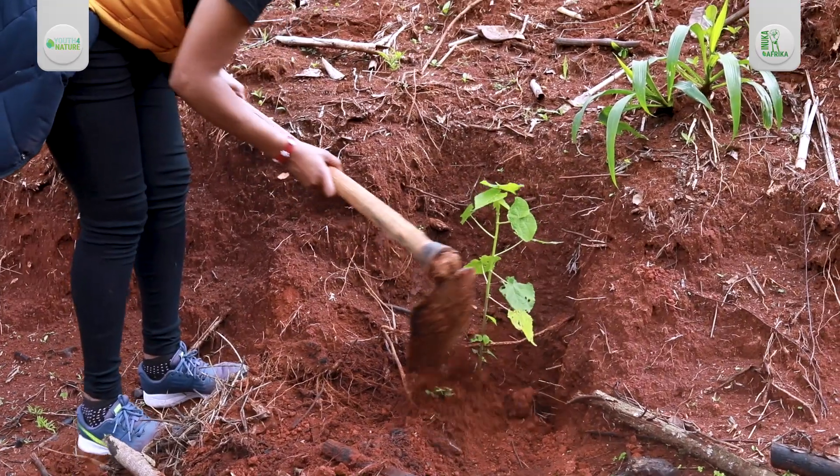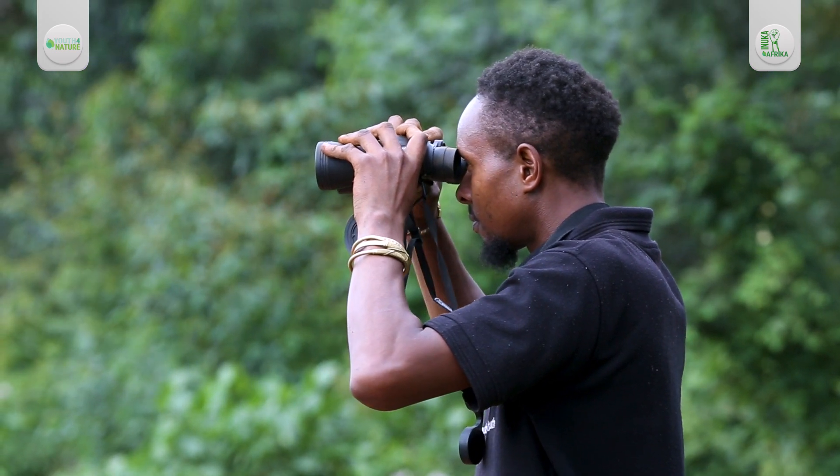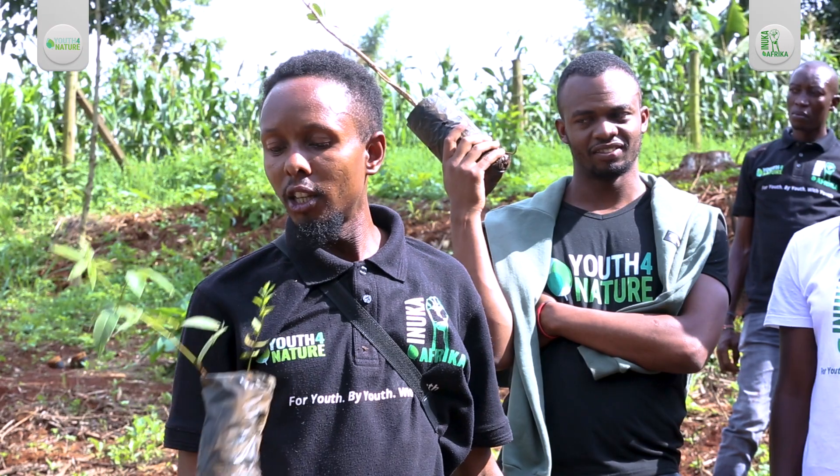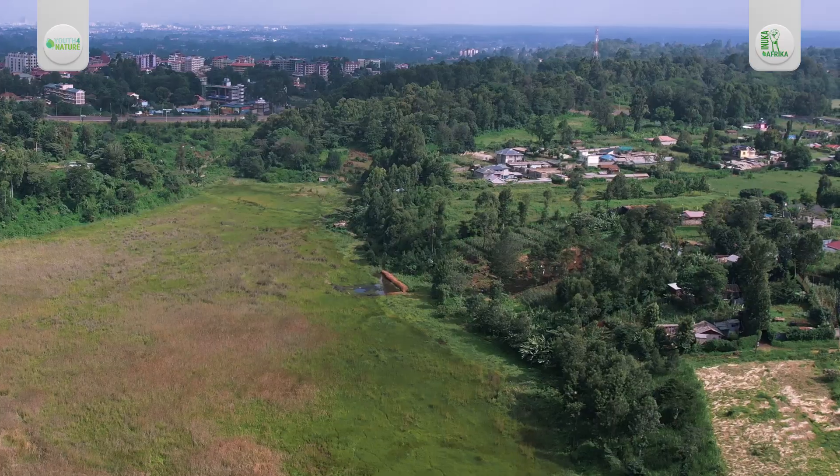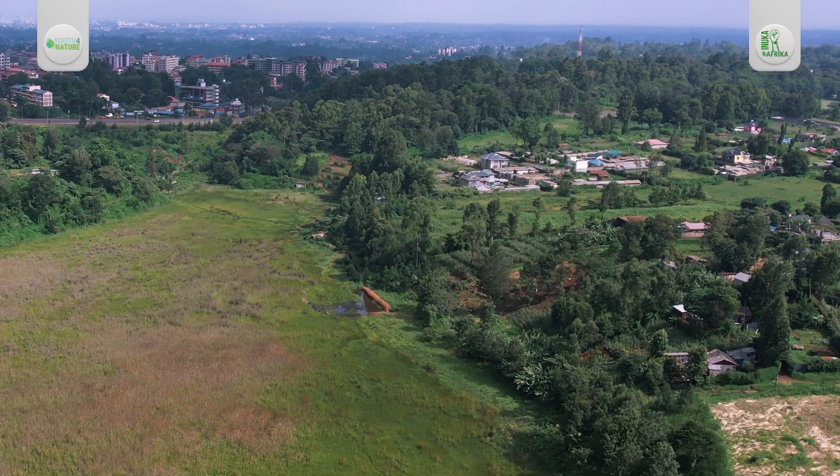This particular species doesn't grow very big — it's like a shrub. It will be grown close to rocky areas because it loves rocky areas. It grows on the forest margin.